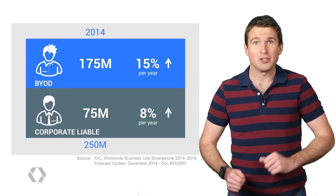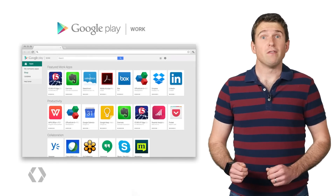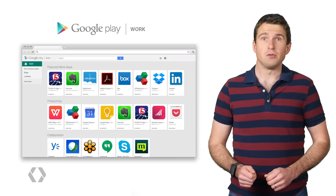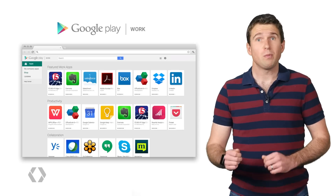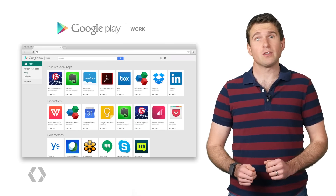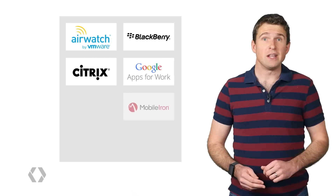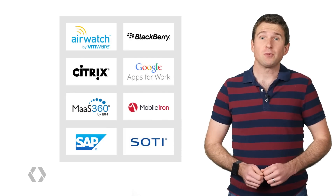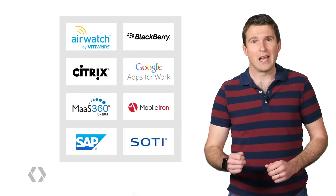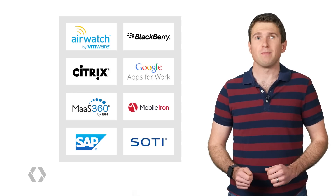So how do you reach this massive market? Start with Google Play for Work to get your apps into the hands of businesses. Google Play for Work provides a dedicated storefront to businesses using Android for Work, and when combined with Android for Work devices, allows a whole set of control and install options for IT admins. This is why it's been integrated by top Enterprise Mobility Management companies, or EMMs, giving your app exposure to a broad range of business customers.